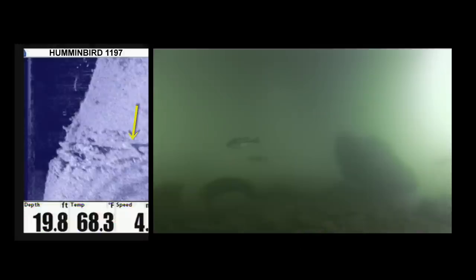Now let's stop the video to fully comprehend the subtleties we're detecting on the screen. The yellow arrow is pointing at the big rock Danny mentioned. You can see the rock shadow cast by the side imaging along with the adjacent log. You can pick up fish in the shadowed areas best.